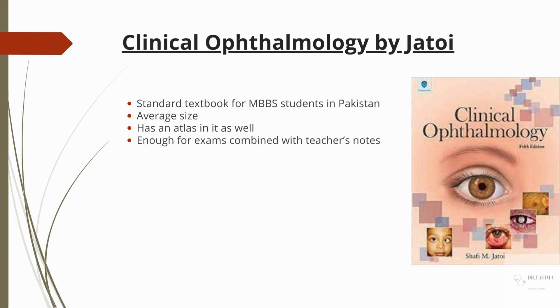If you get used to these pictures, they can help you in OSCE. So Jatoi is almost enough for your exam. But if you combine it with notes, then it becomes excellent.